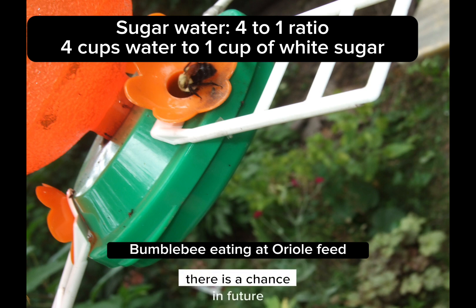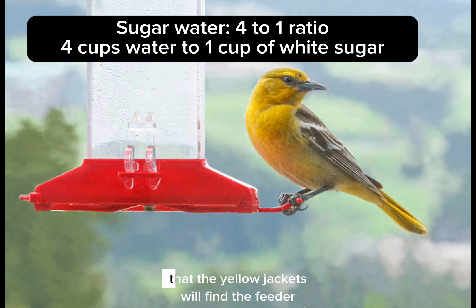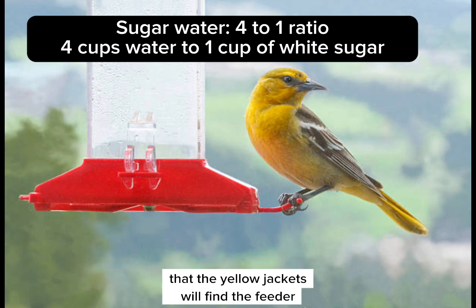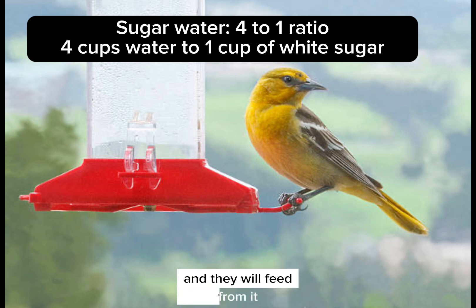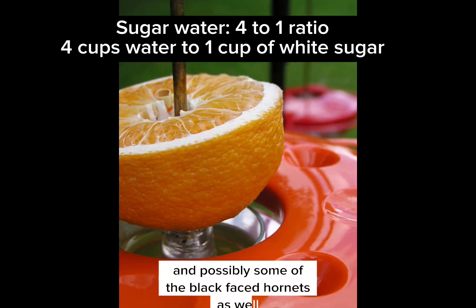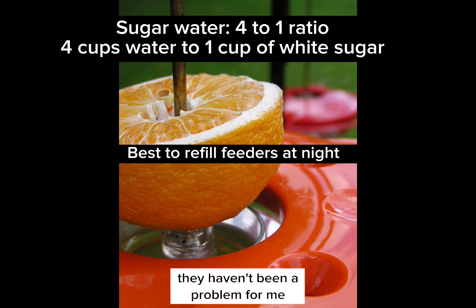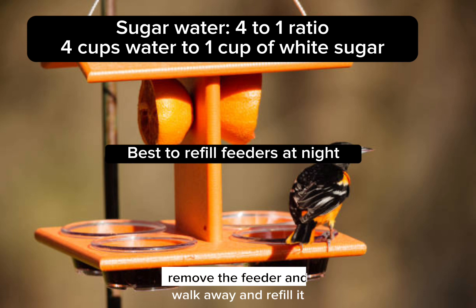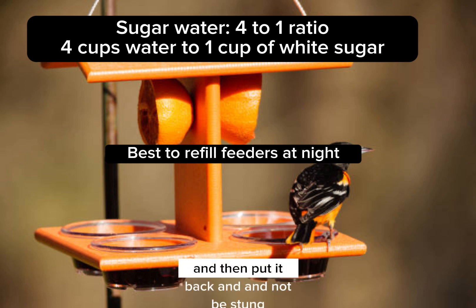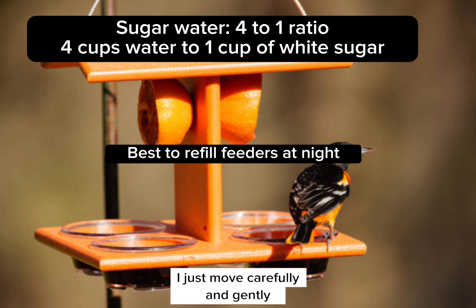There is a chance in future, as the season progresses into late summer to fall, that yellow jackets will find the feeder and feed from it, and possibly some black-faced hornets as well. They haven't been a problem for me. I can walk up, remove the feeder, walk away, refill it, put it back, and not be stung. I just move carefully and gently.